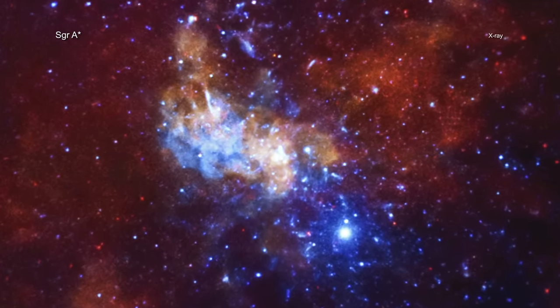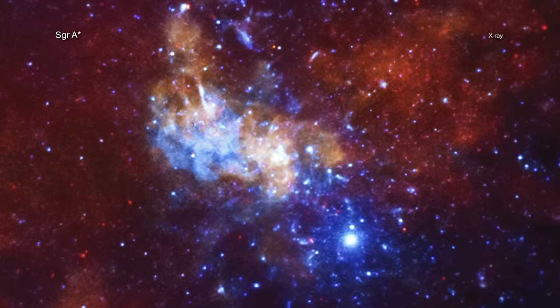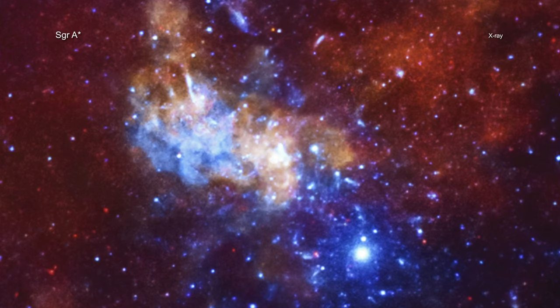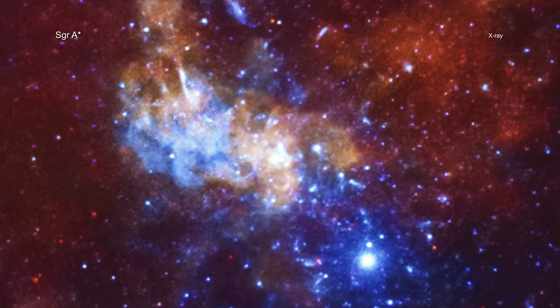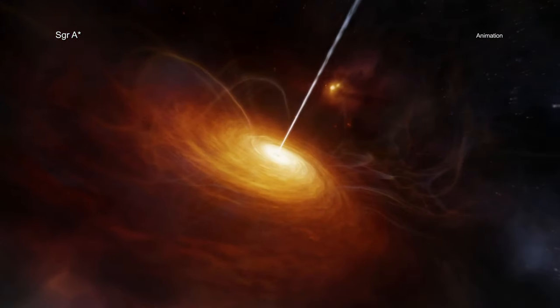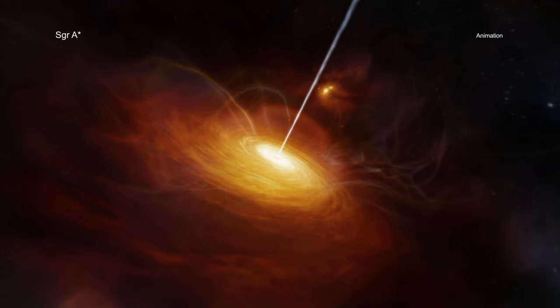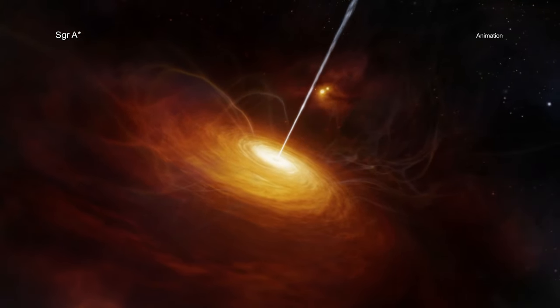How quickly a black hole is spinning also has other important implications. For example, a black hole's spin can act as an important source of energy. Spinning supermassive black holes can produce narrow outflows in the form of jets when their spin energy is extracted.